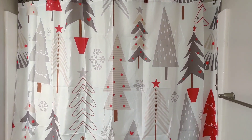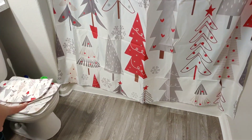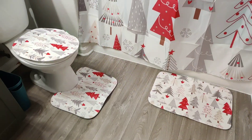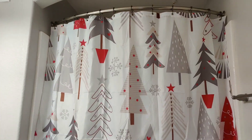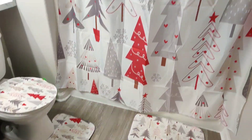And of course it comes with the mats, so let's go ahead and throw those mats on the ground. Look at that — now we've got it all Christmas!